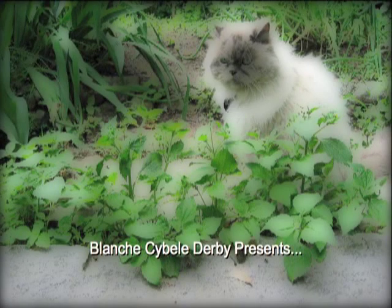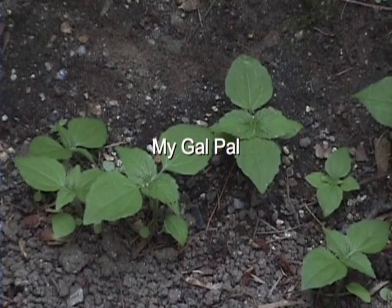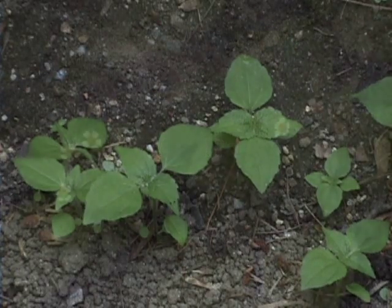Weeds. We're wild, wild weeds. We can carry loads of seeds.